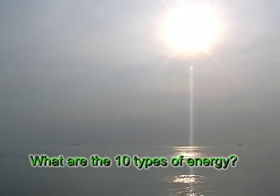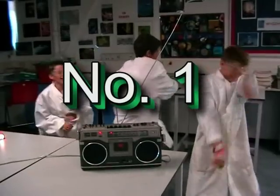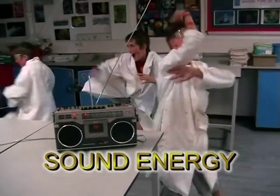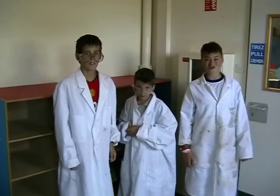What are the 10 types of energy that make up this wonderful universe? Well, first on the list is sound energy. It's caused by vibrations, like in a loudspeaker or the vocal chords from our voices.